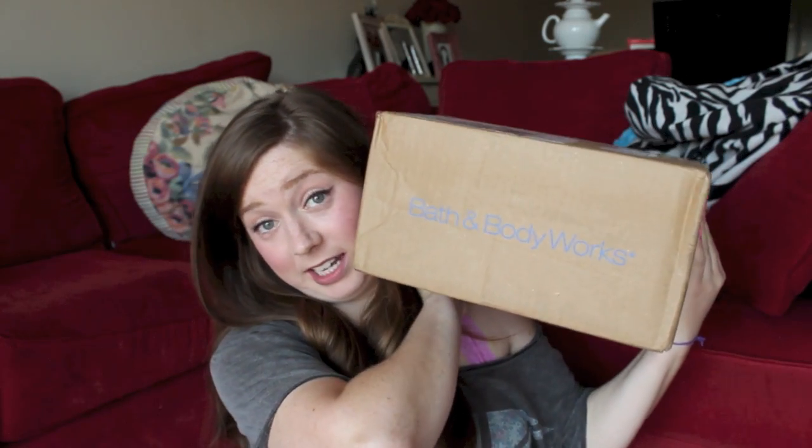Hi guys, so today I am here with a Bath and Body Works haul. They had their huge semi-annual situation online and I had a coupon for $10 off of $40, and they have all the old scents for like $3 each, so I kind of just spent $40 to get $10 off. Actually I think I spent $50 or $60 and then I got $10 off, so I paid $50 with shipping and everything.